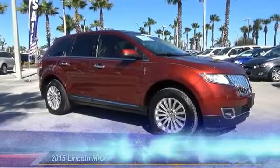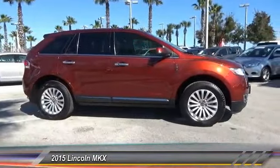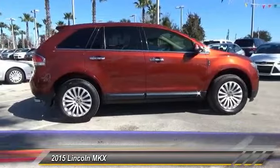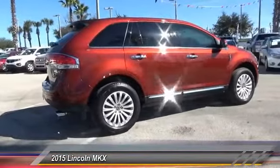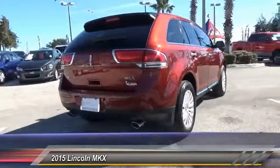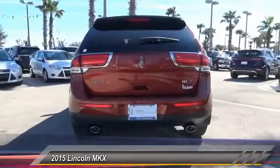The 2015 Lincoln MKX offers performance and a distinctly powerful ride that's ahead of the curve, boasting excellent launch and acceleration with a powerful engine that delivers plenty of horsepower. The Lincoln MKX is truly empowered for action and is priced below $40,000. This vehicle has less than 10,000 miles.